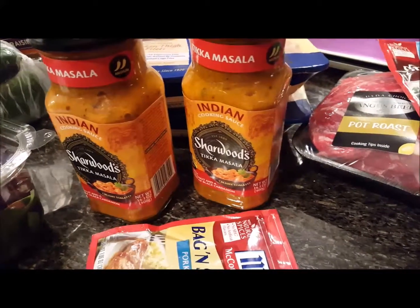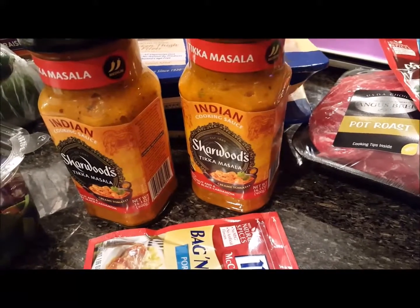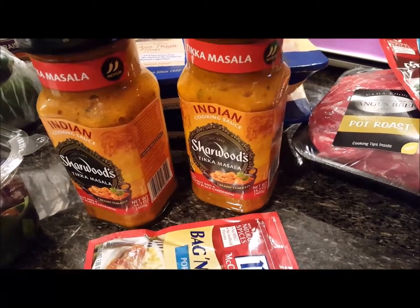So I stopped by Harris Teeter and of course it was crowded, but I did pick up a few things. I spent $80.74.